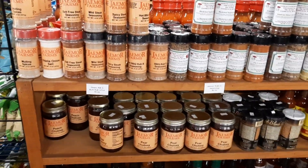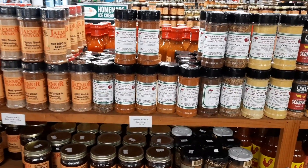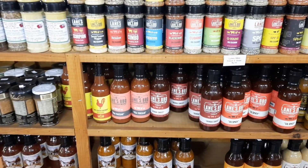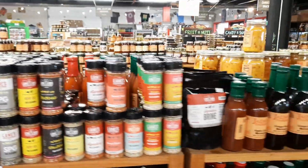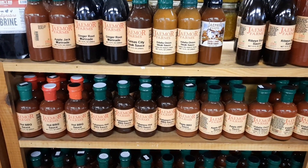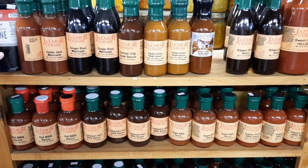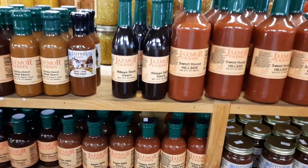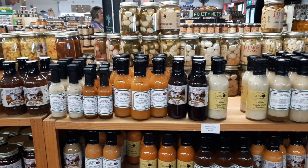They've got seasonings - Vidalia onion salt, and you're in Georgia, the home of the Vidalia onion. There's a pineapple pepper glaze - what would you put that on? Apple barbecue sauce - I love barbecue sauces like that. I like the ones up in the Pepper Palace in the Smokies. They've got a blackberry one - you talk about something good on ribs, that blackberry sauce is good. Do you think they have a peach barbecue sauce here? I don't see one - I see apple. There's also peach pecan dressing.